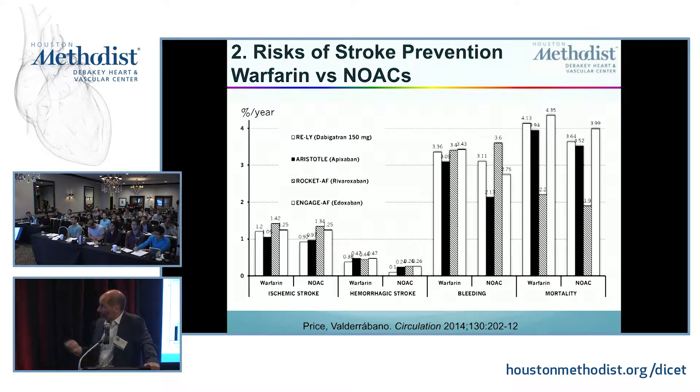When we use warfarin or NOACs, basically both warfarin and NOACs drop the risk of stroke to about 1 to 1.4% per year. The risk of hemorrhagic stroke is better reduced by NOACs compared to warfarin. The risk of bleeding is in general less with NOACs, particularly with apixaban. And mortality was only significantly reduced in the apixaban trial.